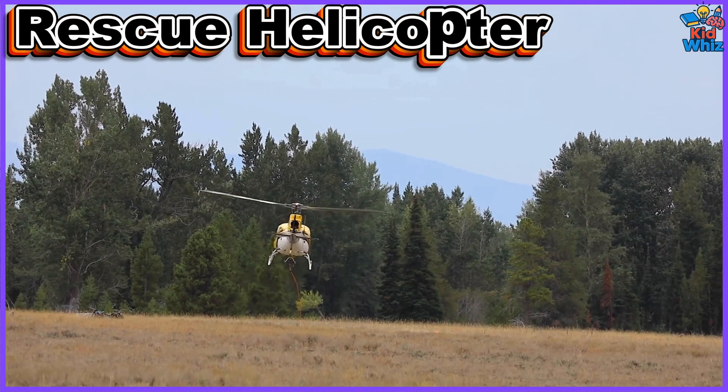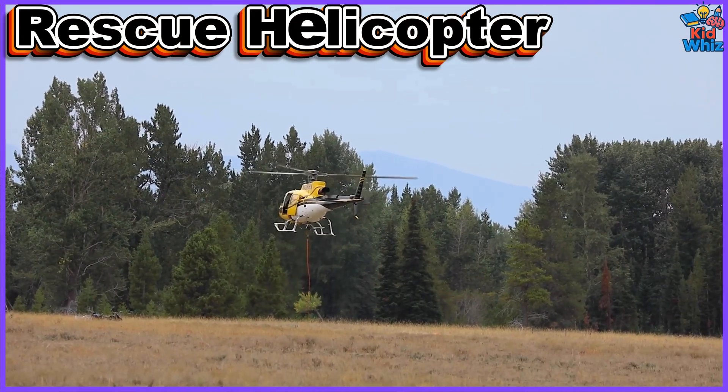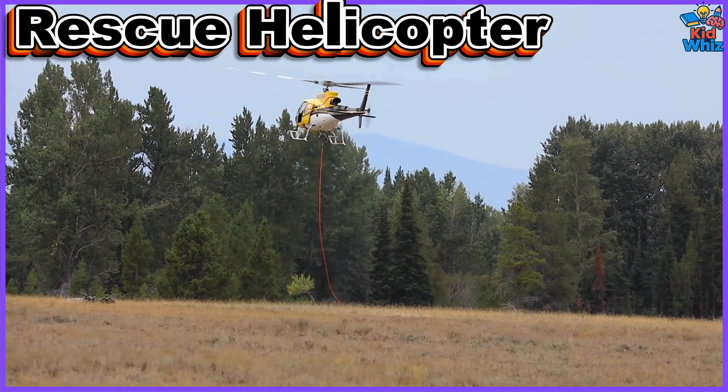This is a rescue helicopter. It flies into dangerous zones to save people trapped in floods, fires, and mountains.